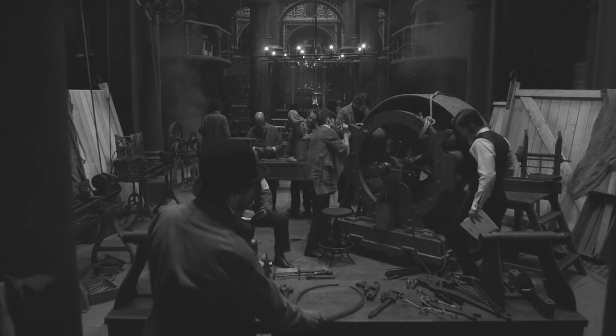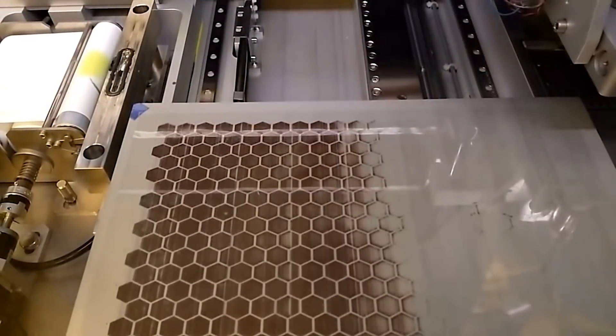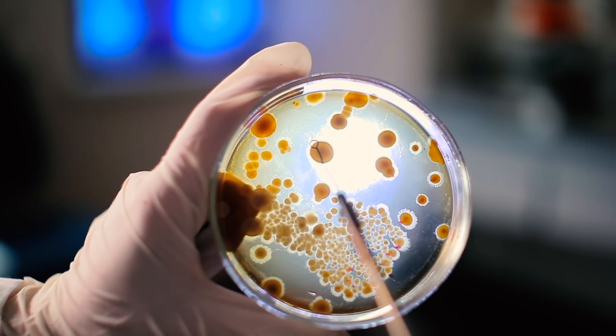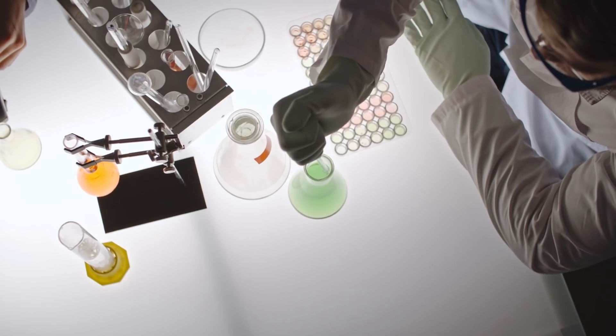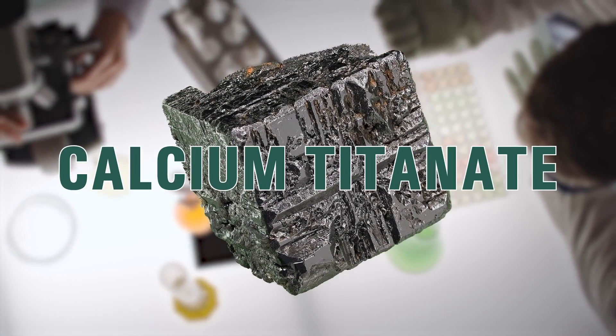Perovskite, discovered by scientists nearly 200 years ago, has only recently come to be seen as a promising element for creating cheap and efficient solar cells. Although this mineral is quite rare on Earth, in the early 2010s scientists were able to create its synthetic analog, calcium titanate.